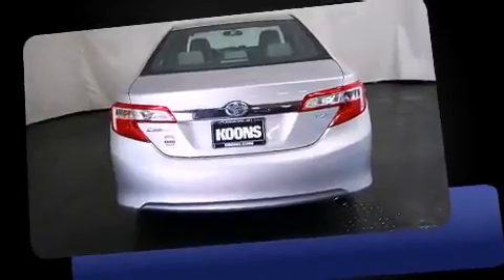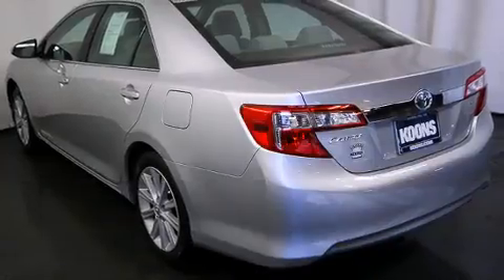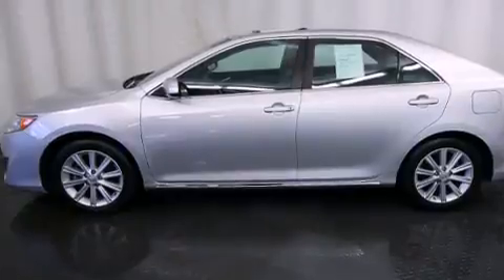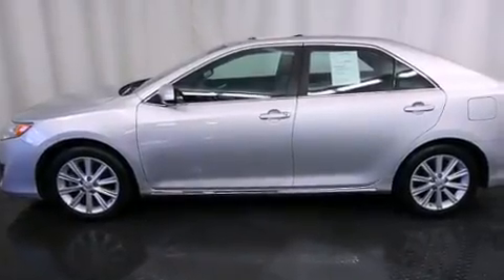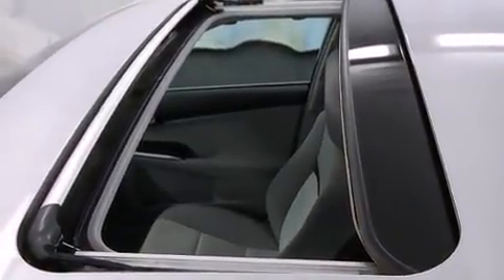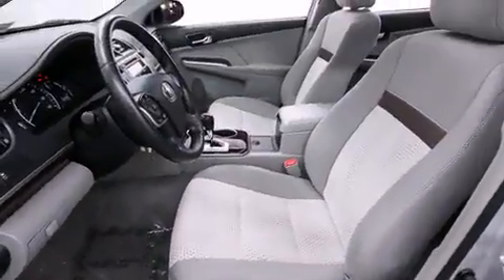Both high fuel economy and flexible performance are assured by the six-speed automatic transmission. Toyota paid particular attention to efficiency and practicality, with features including one-touch window functionality, cruise control, and more.